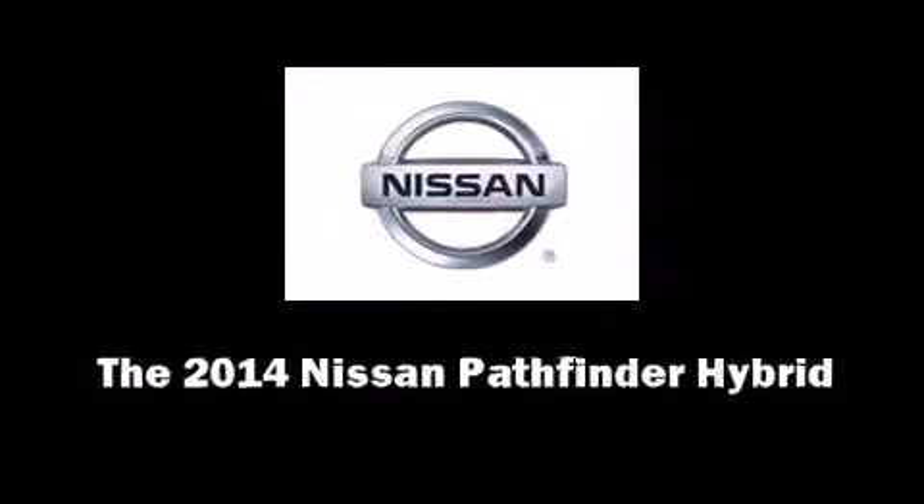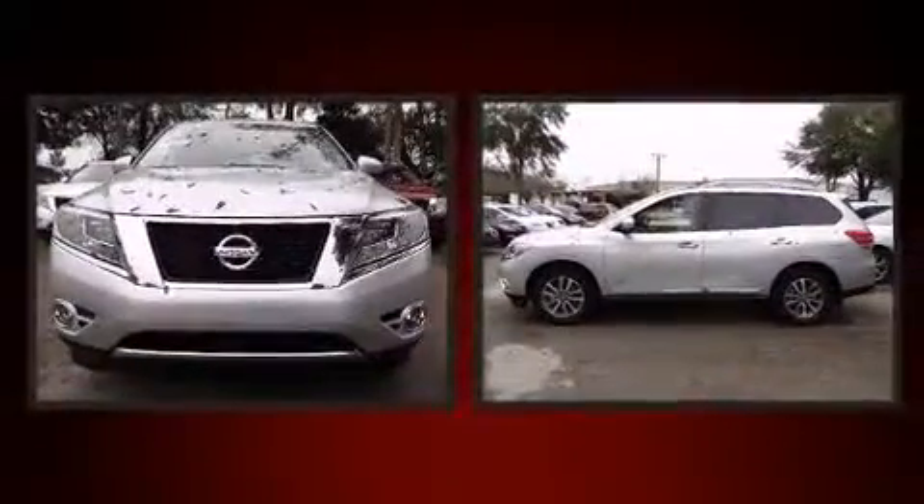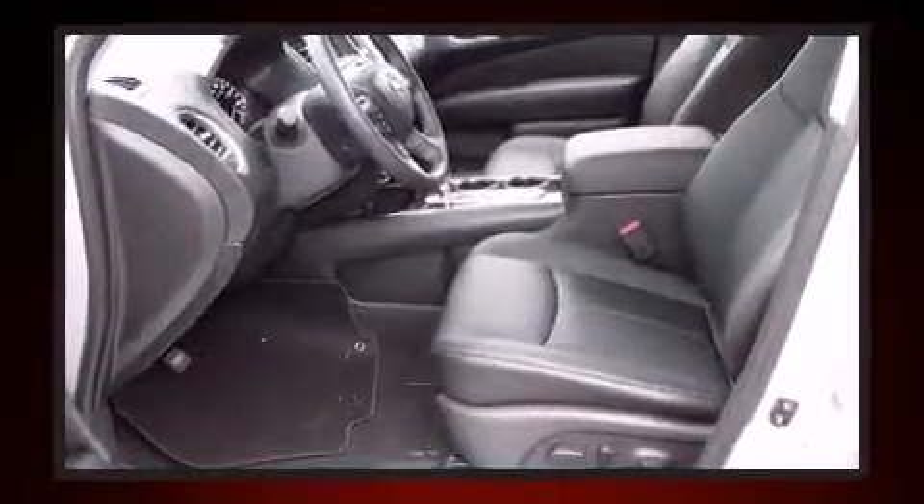Sensibility and practicality define the 2014 Nissan Pathfinder Hybrid. Under the hood, you'll find a four-cylinder engine with more than 200 horsepower, providing a smooth and predictable driving experience.